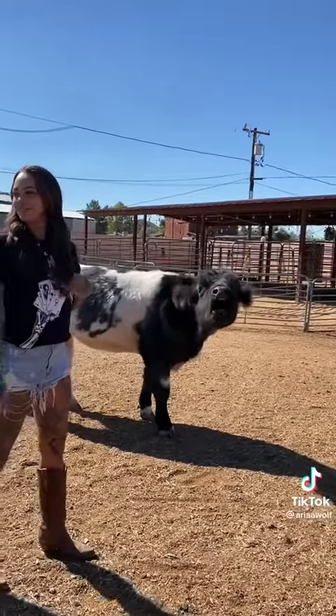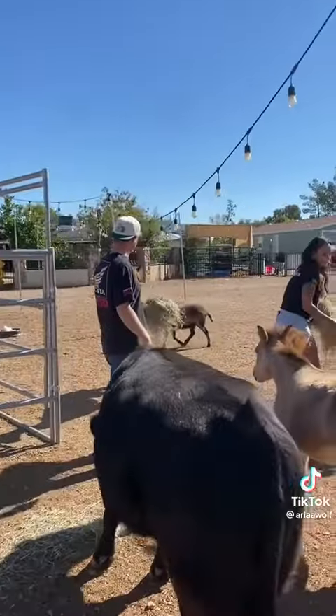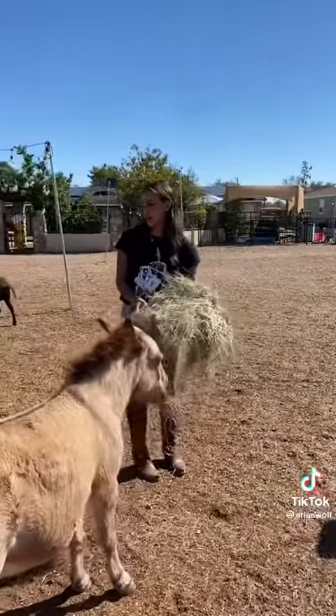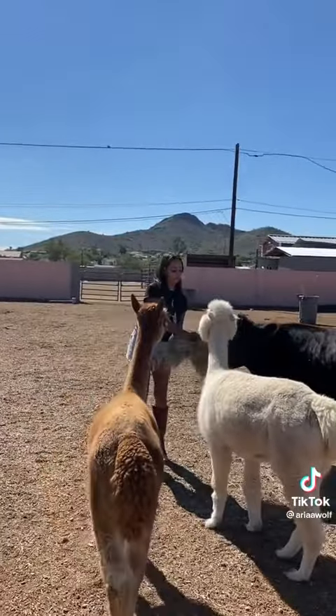As soon as I walked away she did it, and that was our cue to feed them. Jesse brought out the hay and we were able to feed all the animals — they were so into it. They follow you around everywhere and they were so friendly. We were all like, we could live here, it's so peaceful.